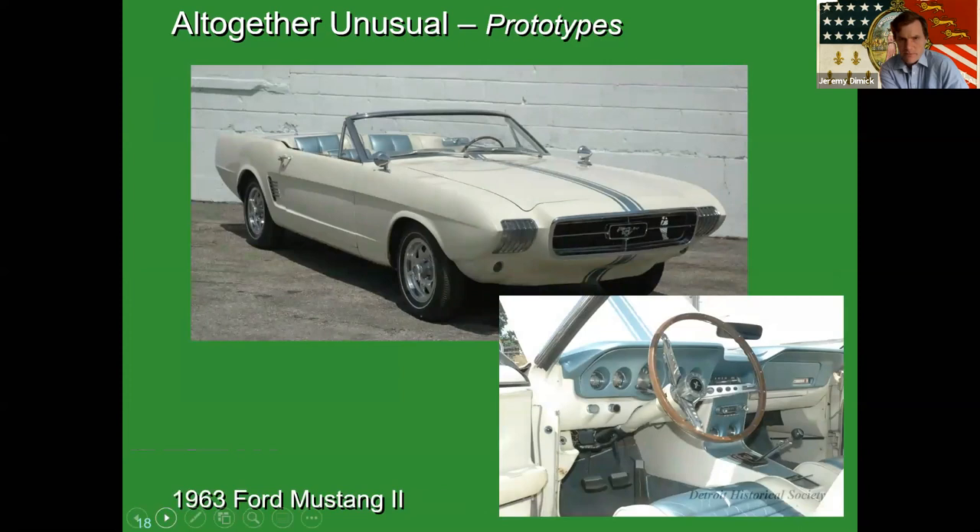This one might be our most famous prototype because it got out quite a bit during the 50th anniversary of the Mustang a couple of years ago. Famously, the first year of Mustang production is 1964 and a half — and obviously this is different. It's a 1963, so what gives?